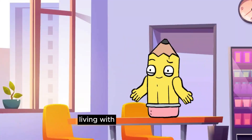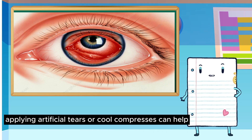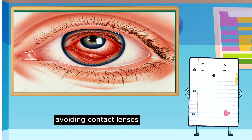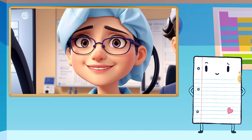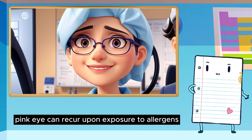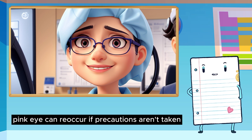Living with pink eye. What can I do to help relieve symptoms? Applying artificial tears or cool compresses can help. Avoiding contact lenses, using proper hygiene, and seeking medical attention for severe symptoms is crucial. Can pink eye come back? Allergy-related pink eye can recur upon exposure to allergens. Bacterial or viral pink eye can reoccur if precautions aren't taken.